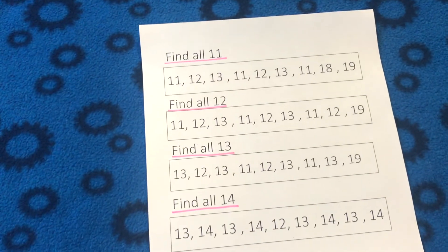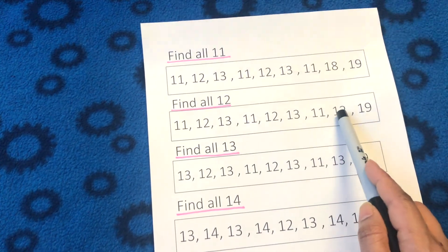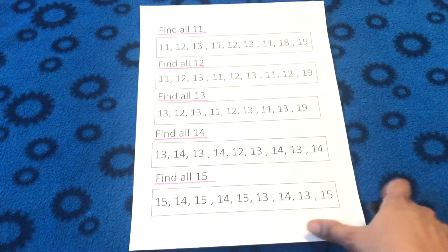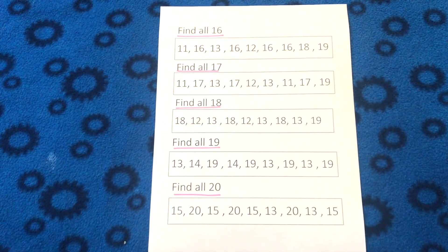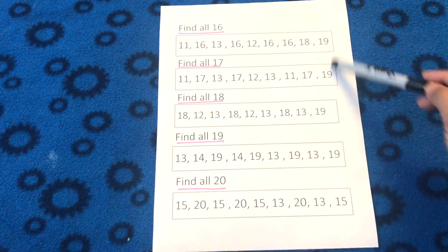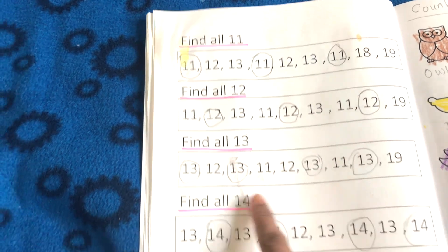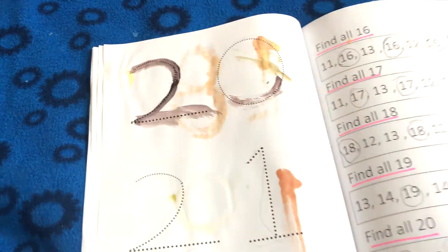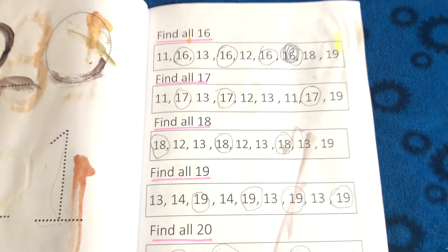Next, I made some number scramble worksheets. I made boxes on each worksheet, and while completing them, my daughter had to circle the targeted number. These number scramble worksheets are a very fun way to practice number recognition with kids. As soon as kids are able to find the targeted number, it gives them a sense of achievement, and this way they remain engaged while finishing the worksheet.